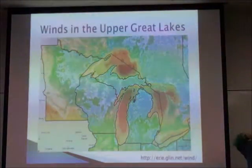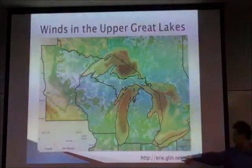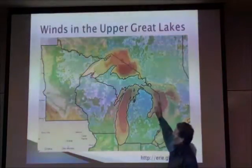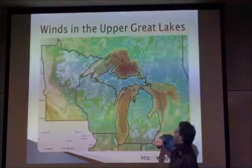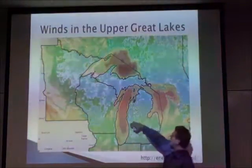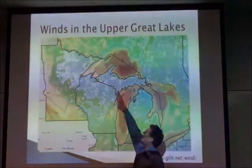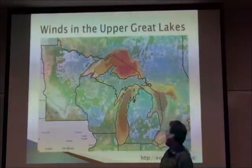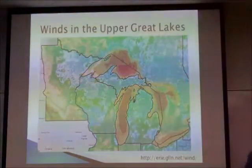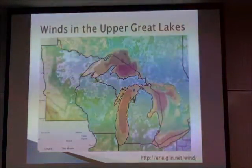This comes from the Great Lakes Information Network, which gives you the wind on the whole Great Lakes basin. The purpose here is to show you high wind speeds along the lake in the highlands of the Huron Mountains and along the Leelanau. But also in the Great Lakes, especially in the eastern basin of Lake Superior, there are some really high wind resources.